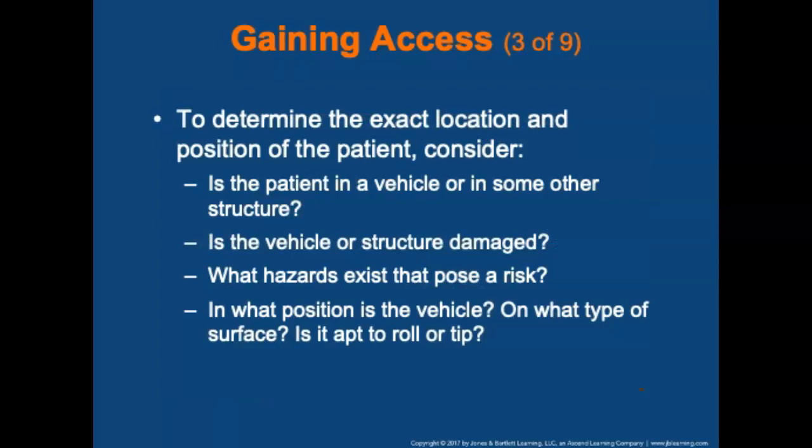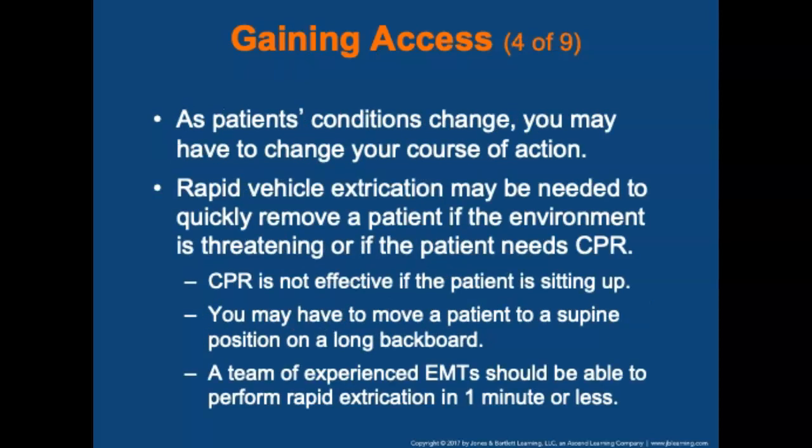To determine the location and position of the patient, consider: Is the patient in the vehicle or another structure? Is the vehicle severely damaged? What hazards exist for the patient and rescuers? In what position is the vehicle, on what type of surface, and is it stable or apt to roll? As patient conditions change, you may have to change your course of action. Rapid vehicle extrication may be needed if the environment is threatening or if the patient needs cardiopulmonary resuscitation, which is not effective if the patient is sitting upright. A team of experienced EMTs should perform rapid extrication in one minute or less.